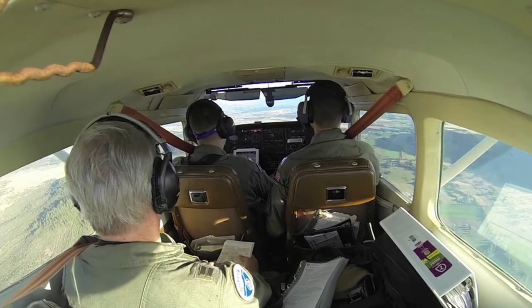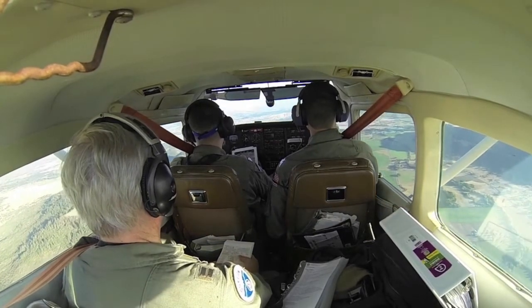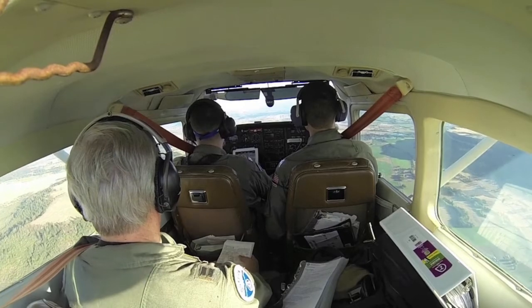Alright, coming up on glide slope. On this — down now.